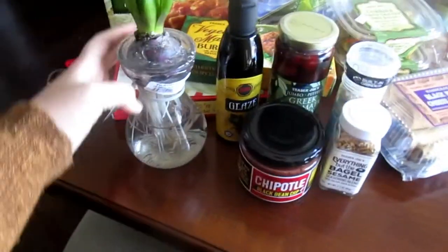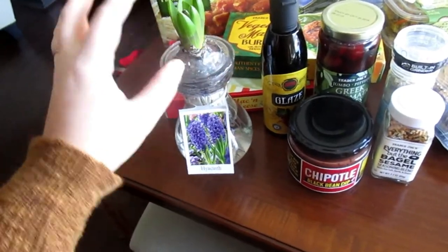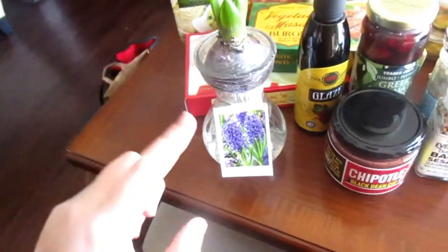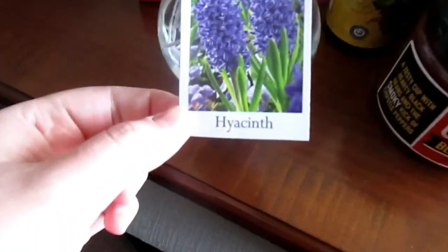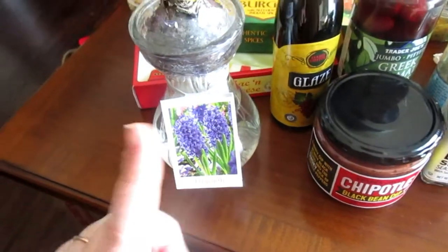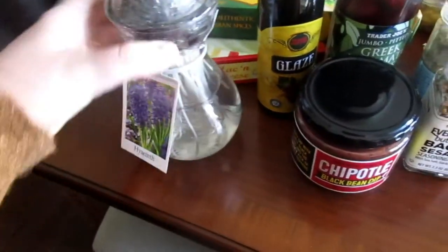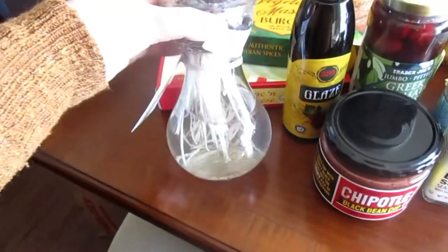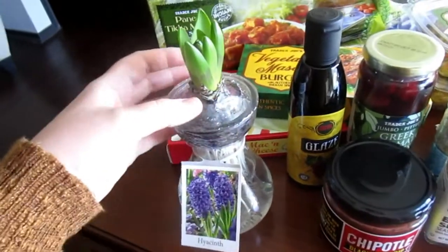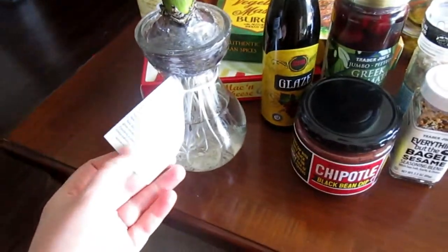So we're just going to start over here. Trader Joe's has amazing deals on their flowers and plants — everything there is just so nice. If you need to get flowers for somebody, go to Trader Joe's. I picked up this Hyacinth — I can't even say it! I said in my Target haul that I'm terrible and I kill plants, but I decided to go ahead and get it. This was only $2.99, it comes in a glass jar, and it was so pretty. This one's purple — they had pink and white, and I'm regretting not getting the white. But it'll still be really pretty, and I'm going to try to keep it living.